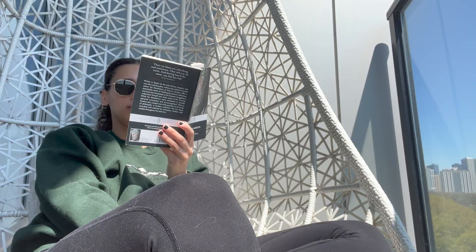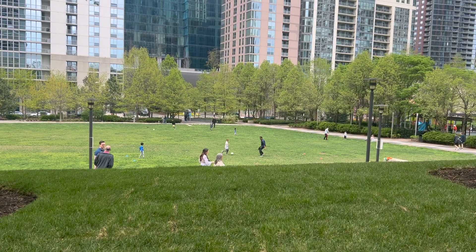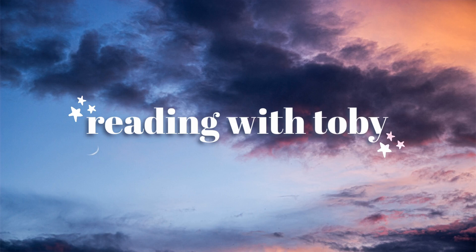Hello everyone, welcome to this reading vlog! I forgot to make an intro and an outro, but I hope you're all excited. I was in a bit of a reading slump but found a book that got me out of it. I'm reading classic Meditations, I visit my mom and sister in DC, and there's lots of unboxing — so let's just get straight into it.